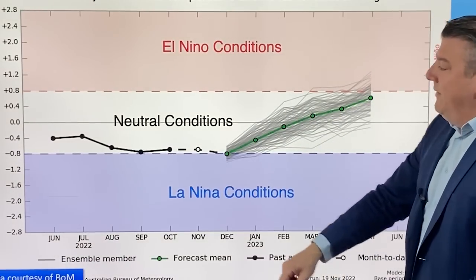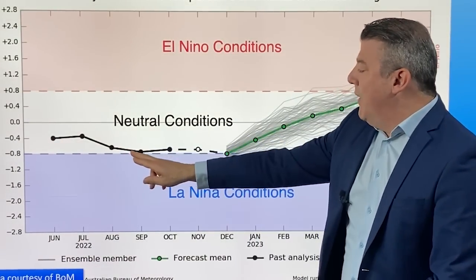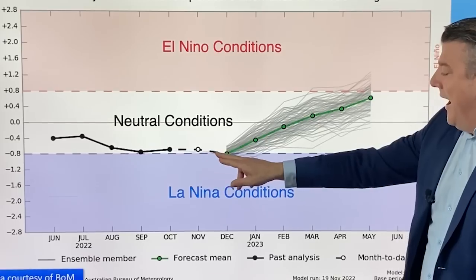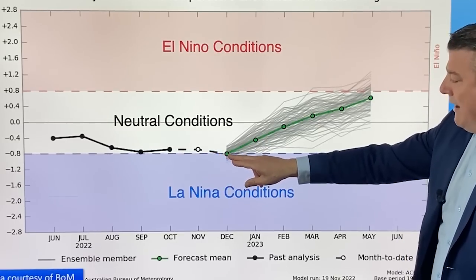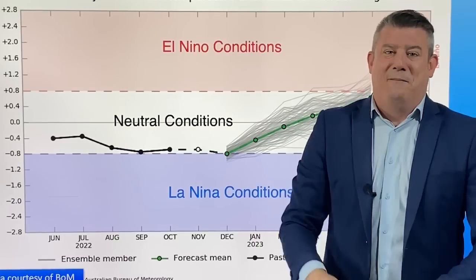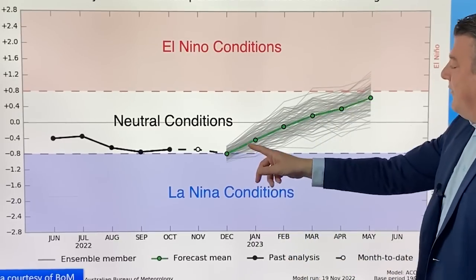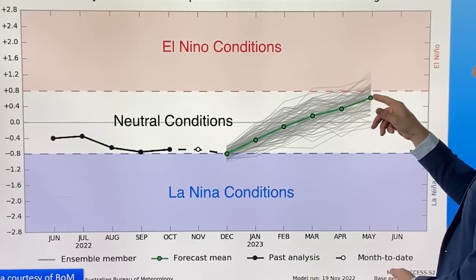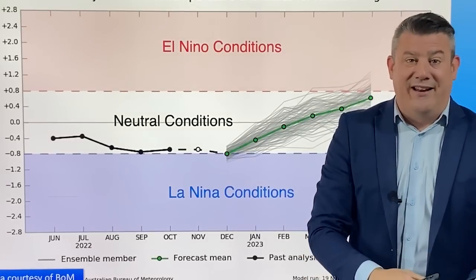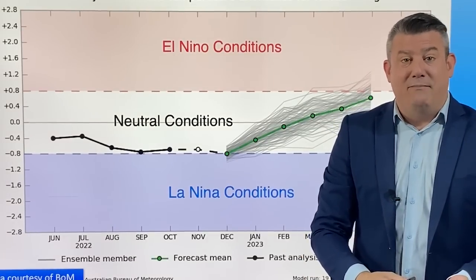Looking at this year, from winter we came back hovering around La Niña in spring, then properly got into it in November. So we only just got into La Niña, but as we bounce into summer, that line just goes straight up towards El Niño conditions — that's the opposite of La Niña.